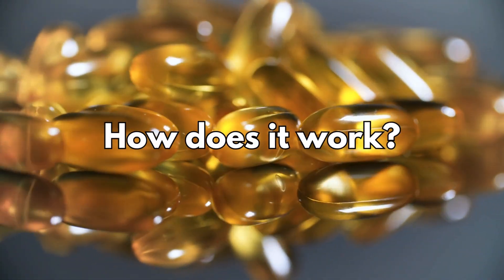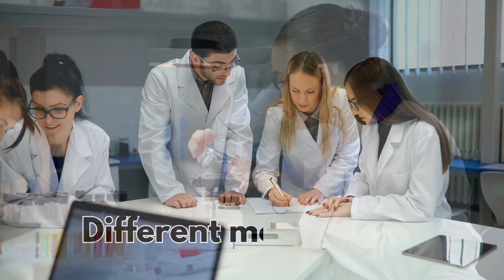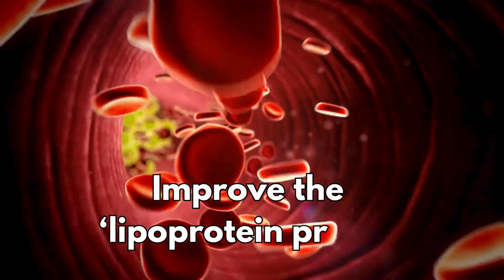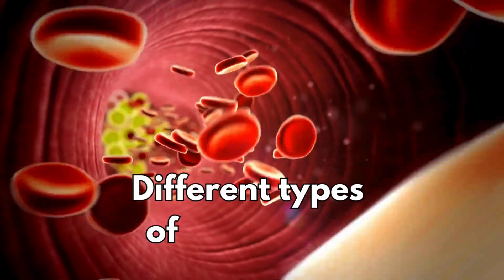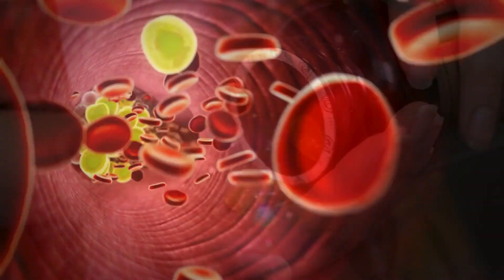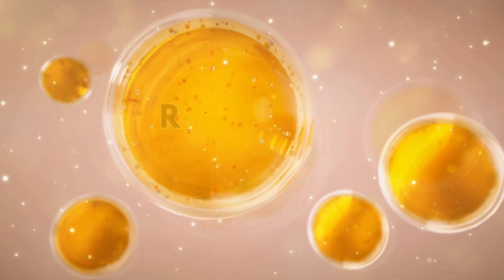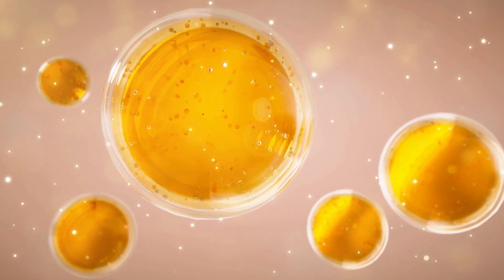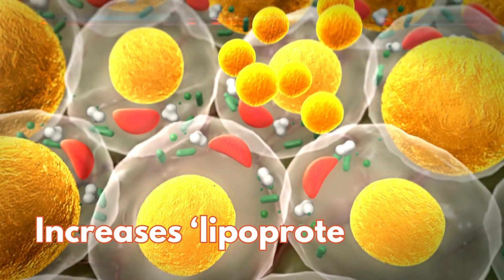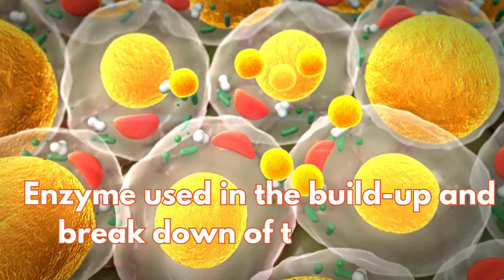Although the way it works is not completely understood and there seem to be a number of different mechanisms involved, Vascepa is thought to improve the lipoprotein profile - that's the different types of cholesterol in the blood - by lowering triglyceride levels. This medicine reduces the amount of triglycerides released from the liver, reduces the production of VLDL, a lipoprotein that is very high in triglycerides, and increases lipoprotein lipase, the enzyme used in the build-up and breakdown of triglycerides.